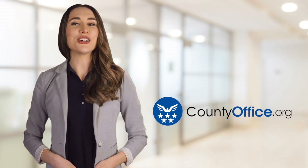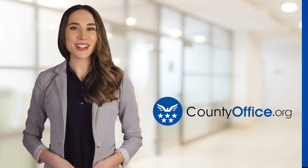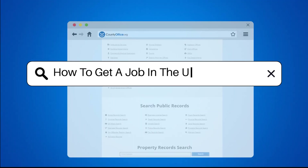Welcome to County Office, your ultimate guide to local government services and public records. Let's get started. How to get a job in the United Nations?